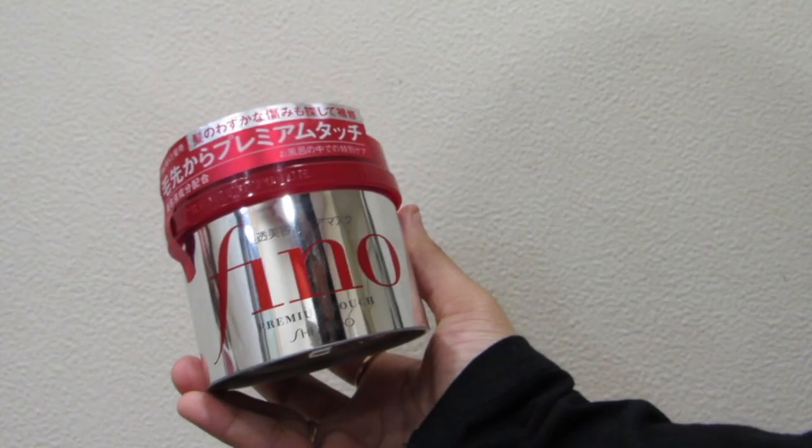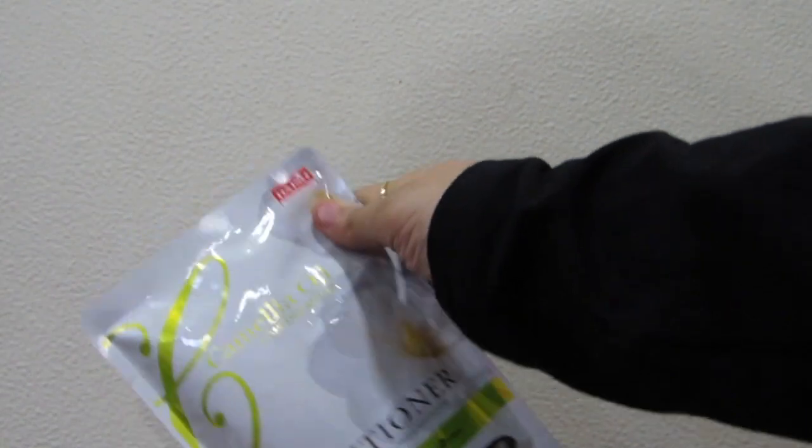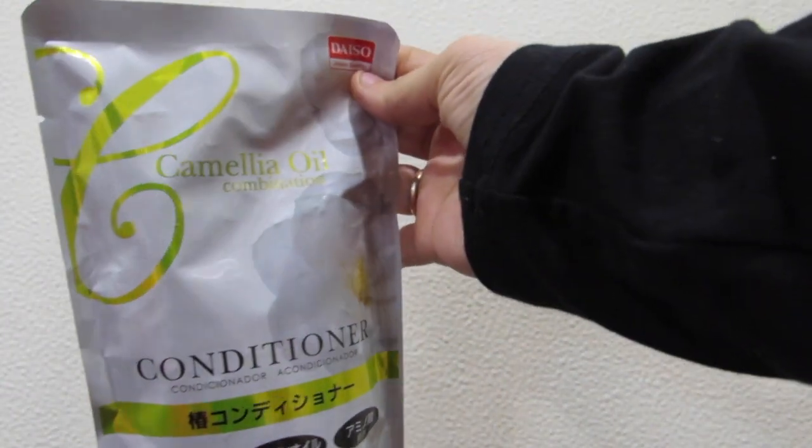Next I got the Ceceldo Premium Touch Fino, which is again a treatment mask. I haven't opened it yet but I've heard a lot of good things about it, so I'm excited. I also bought another conditioner — this one is the camellia oil conditioner from Daiso, so it wasn't very expensive. I bought in bulk because I don't know when I'll go to Japan next.